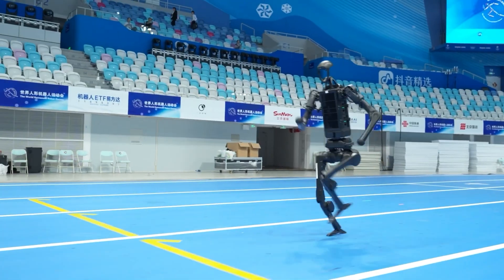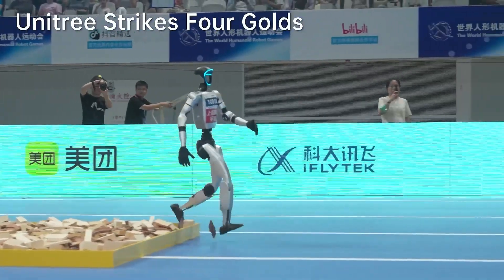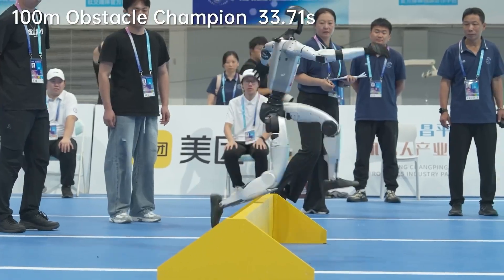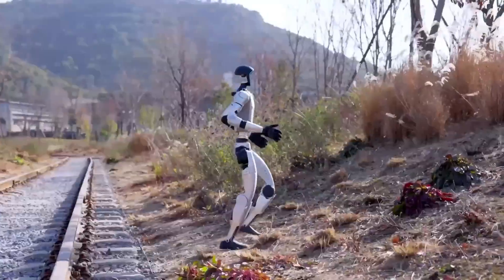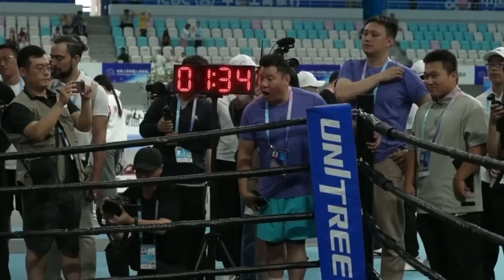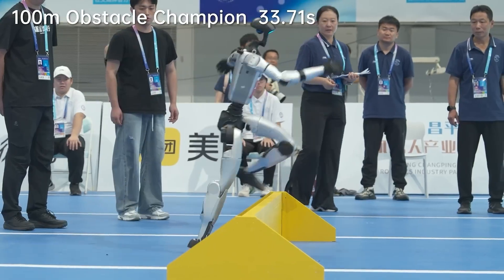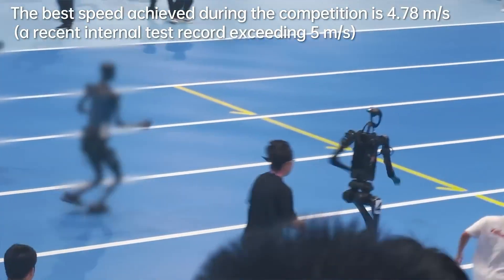Unitree didn't just bring the H1 — they deployed an entire arsenal, including their G1 model that competed in boxing and endurance events. The G1 showed off its toughness by completing 13.2 kilometers in 118 minutes and demonstrating impressive combat moves and self-righting capabilities. The final tally: Unitree walked away with 11 medals total, including those four golds, making them the undisputed champions of the world's first humanoid robot games.